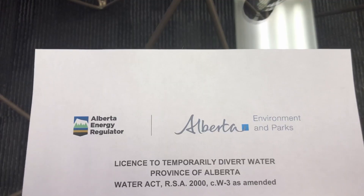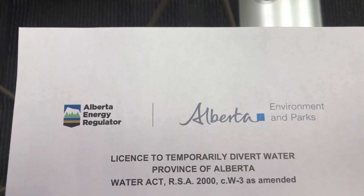Detailed aquifer analysis and professionally sealing the report are part of the regulatory process for obtaining a temporary diversion license or term license for hydraulic fracturing usage.